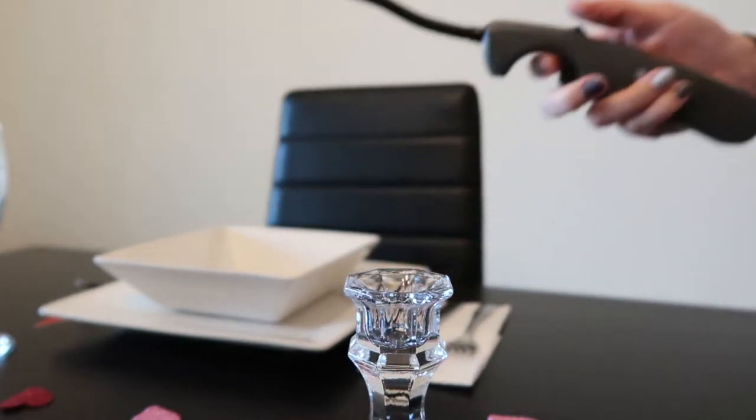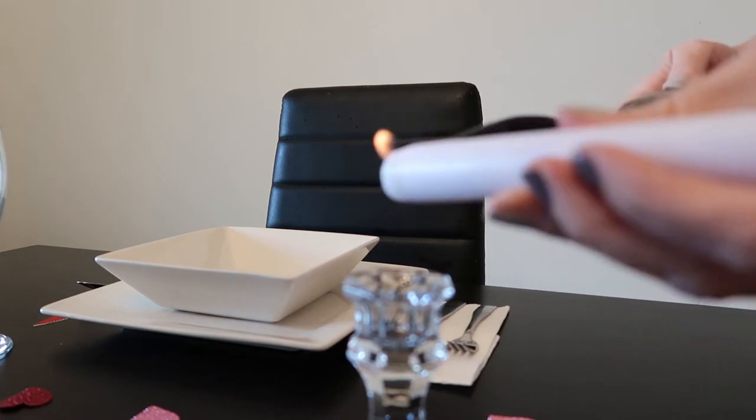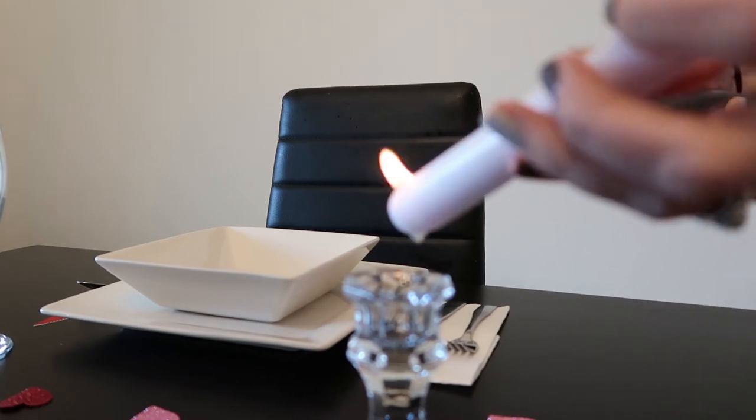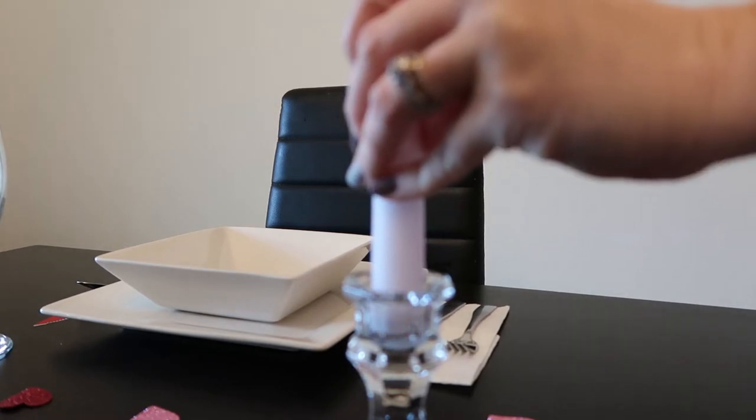Here's a good trick to use when you're working with taper candles. If you actually burn the end of them a little bit just to melt the wax and put them immediately back into the holder, they will stand straight up and hold better instead of being so easily knocked over. You don't have to worry about that because they'll stick inside the candle holder.